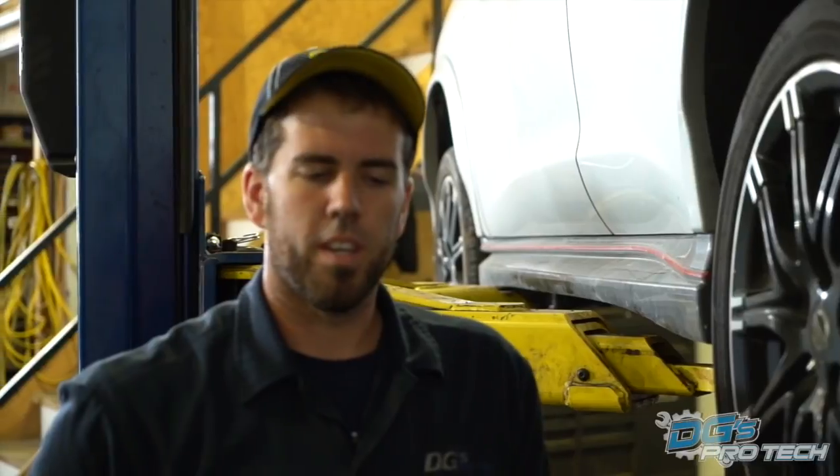Hey guys, it's Dustin here from DG's. You know, we do get a lot of trucks in this shop, but we always forget to mention to our customers that are really local, we do all things automotive.